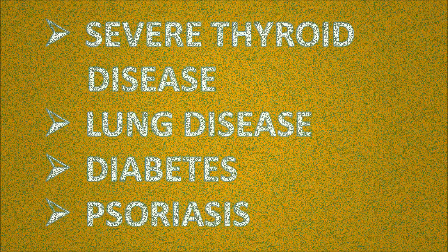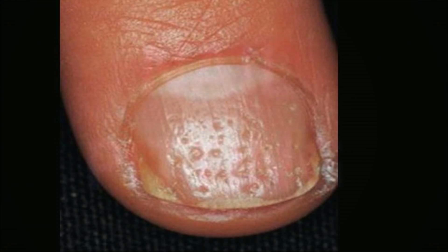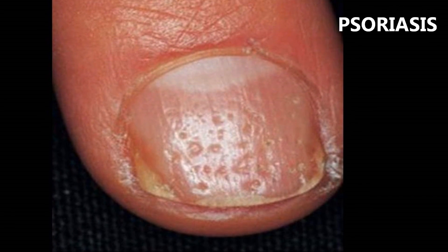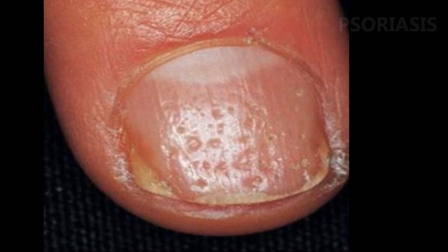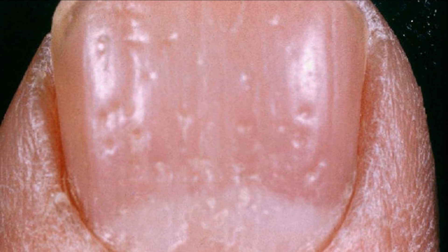Now let's move on to nail pitting. Small hole or ice-pick-like depressions in the nails are common in people who have psoriasis, which is a common condition characterized by scaly patches on the skin. Nail pitting can also be related to connective tissue disorders such as alopecia and Reiter's syndrome.